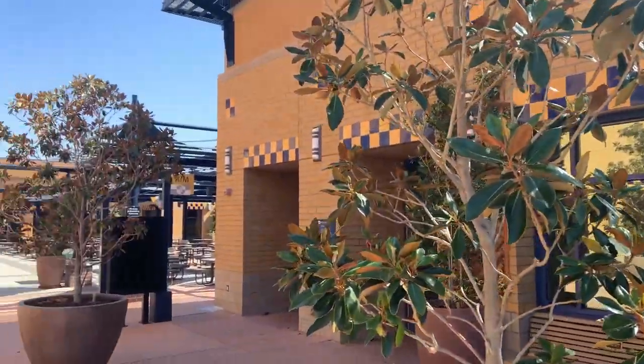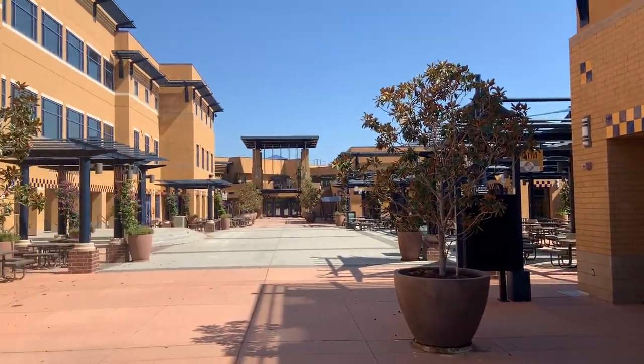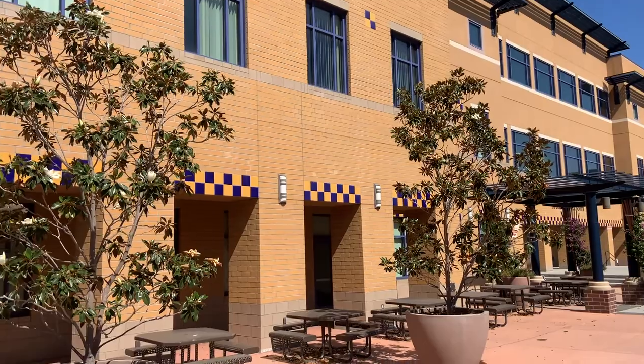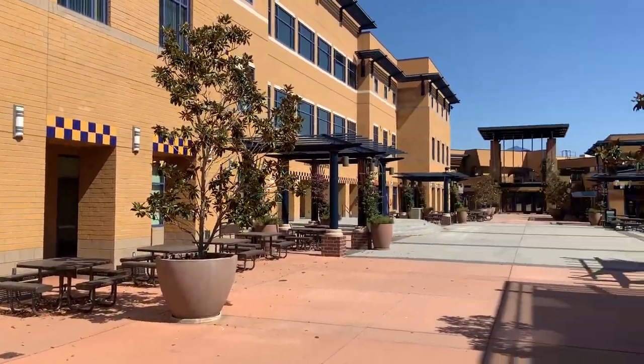All right, so this is one last look at the Student Center — with different food courts and dining courts.